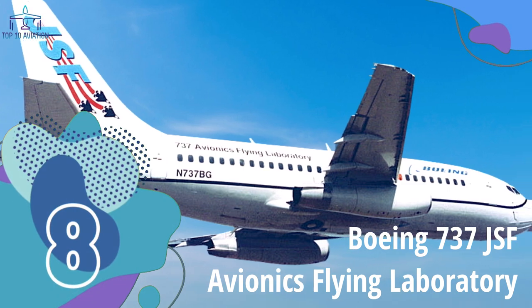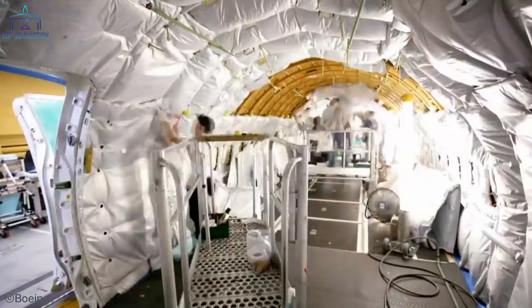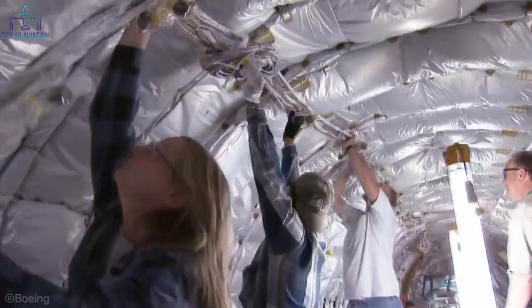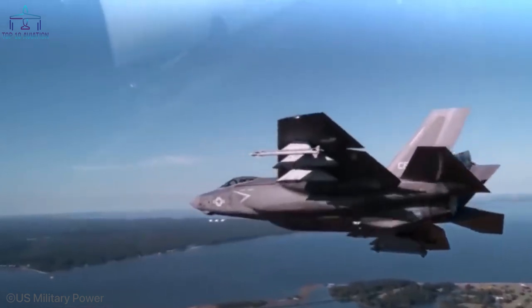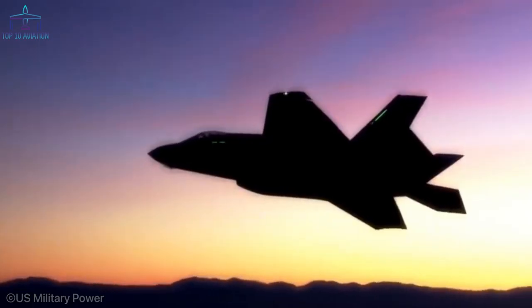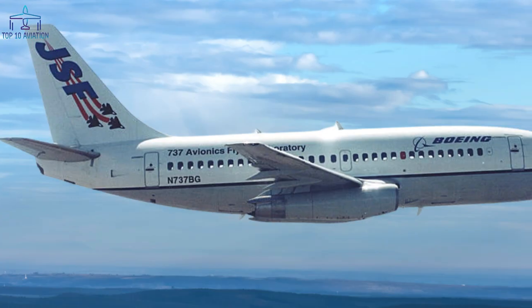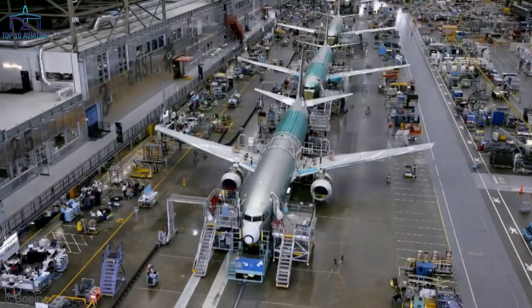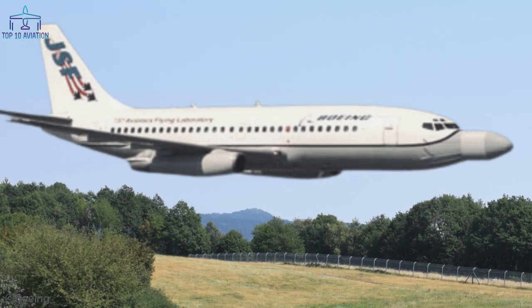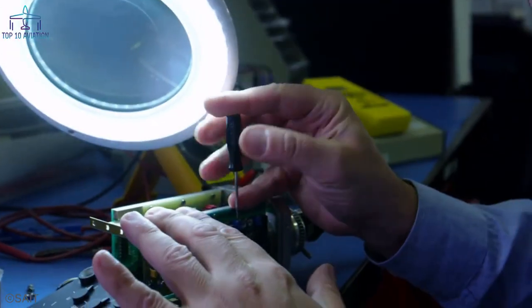Number 8 – Boeing 737 JSF Avionics Flying Laboratory. This modified Boeing 737 is used to test the avionics systems of all future JSF aircraft, find the problems they have, and fix them before mass production starts – saving the company enormous amounts of cash. The JSF AFL features a four-foot nose housing a developmental radar and sensors. Inside you'll find computers that analyze data, along with a team of avionics engineers working on fixing the problems they encounter.